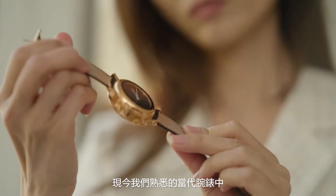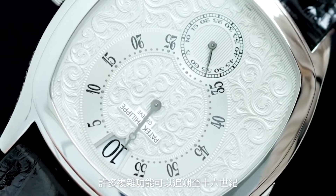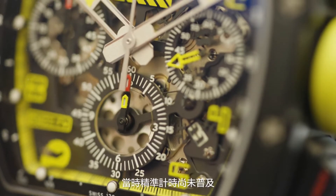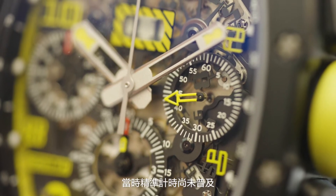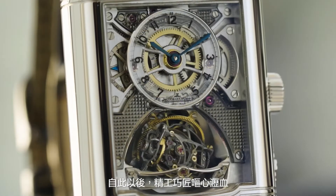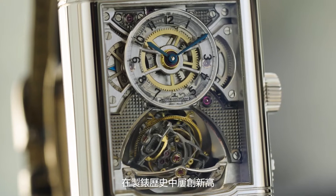Invented centuries ago, many of the complications we see in contemporary wristwatches today can in fact be traced back to the 16th century, when accurate timekeeping itself was not yet essential. Since then, watchmakers have impressively continued to push the boundaries of technical possibility in an infinite quest for the Holy Grail.